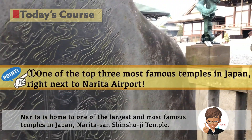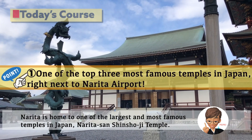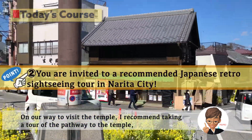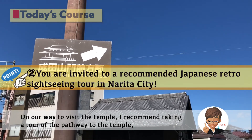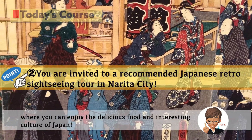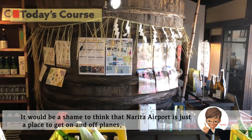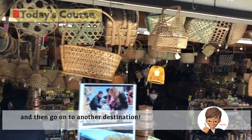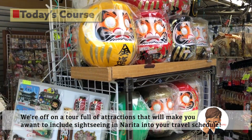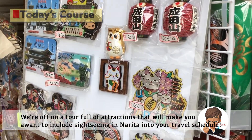Narita is home to one of the largest and most famous temples in Japan, Narita-san Shinshoji Temple. On our way to visit the temple, I recommend taking a tour of the pathway to the temple, where you can enjoy the delicious food and interesting culture of Japan. It would be a shame to think that Narita Airport is just a place to get on and off planes. We are off on a tour full of attractions that will make you want to include sightseeing Narita in your travel schedule.